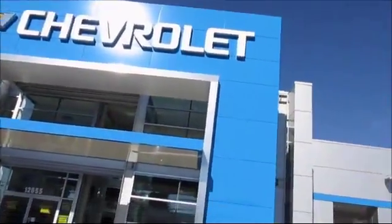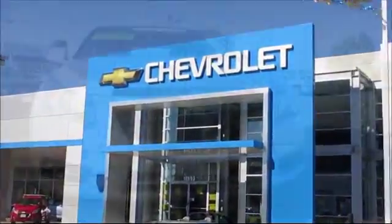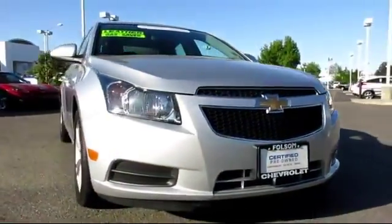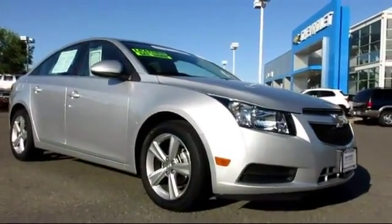When it comes to pre-owned cars, trucks and SUVs, the best place to buy is here at Folsom Chevrolet. Here's another example of a great GM certified vehicle — it comes equipped with Sirius XM Satellite Radio,